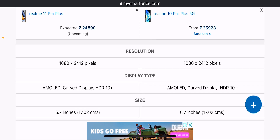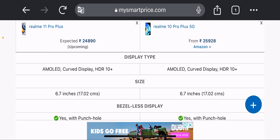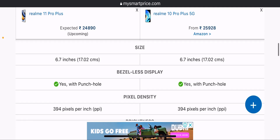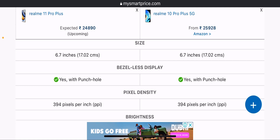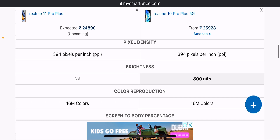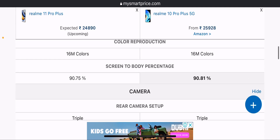The display resolution on both phones is 1080 x 2400 pixels. Both feature an AMOLED display with a punch-hole design, 394 pixels per inch pixel density, 16M color reproduction, and a screen-to-body ratio of 90.81%.